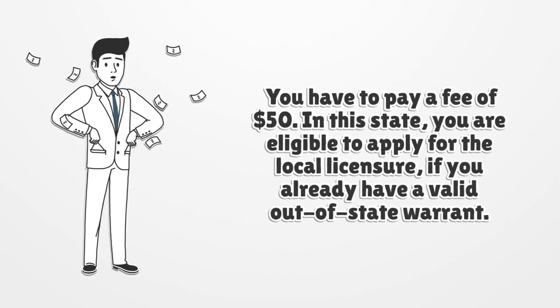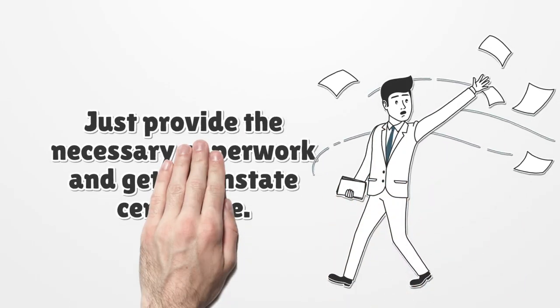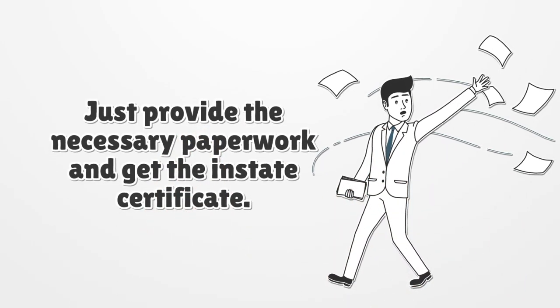In this state, you are eligible to apply for local licensure if you already have a valid out-of-state warrant. Just provide the necessary paperwork and get the in-state certificate.